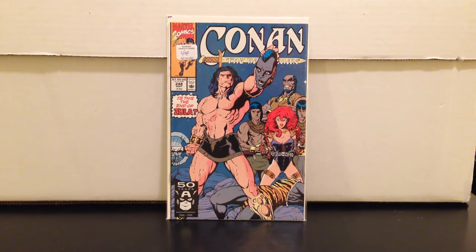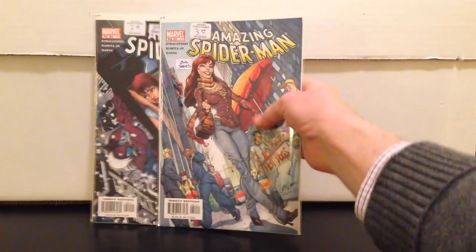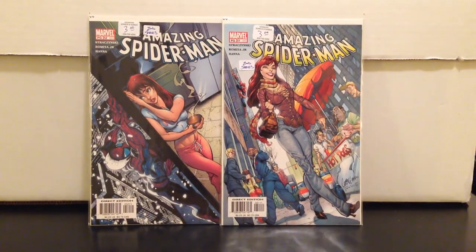Conan 248 — controversial cover with the decapitation. Paid four dollars for this. I usually don't buy Conan, but Conan collectors will pay top dollar for a nice graded book. I saw one go for over 80 to a hundred bucks for a 9.8 slab.